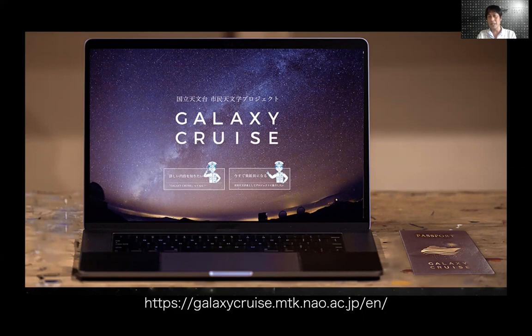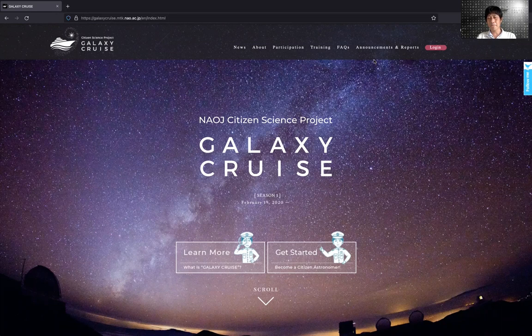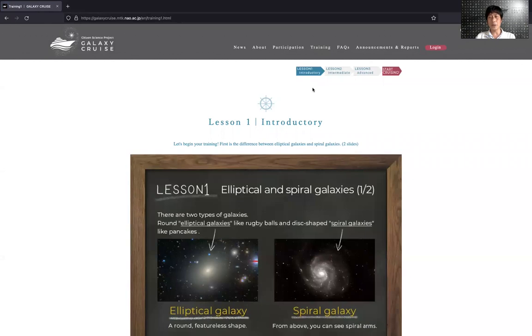I'm going to show you how you join Galaxy Cruise and become a participant. The first thing you have to do is launch your web browser and go to the Galaxy Cruise website. The easiest way to find it is just to do a Google search for Galaxy Cruise. There's a lot of information about Galaxy Cruise on the website, as well as lots of nice articles. To join Galaxy Cruise, you first have to train yourself on galaxy shapes, going through the online tutorial.